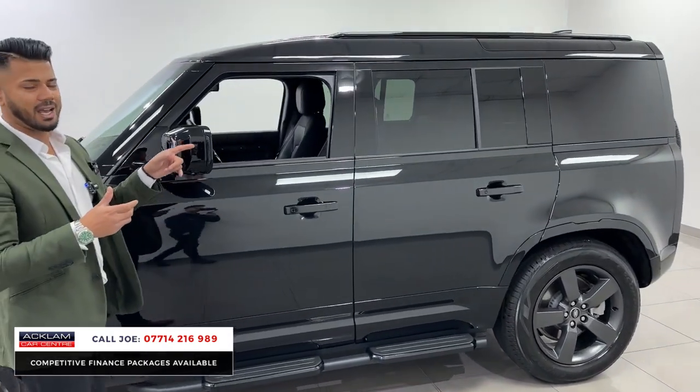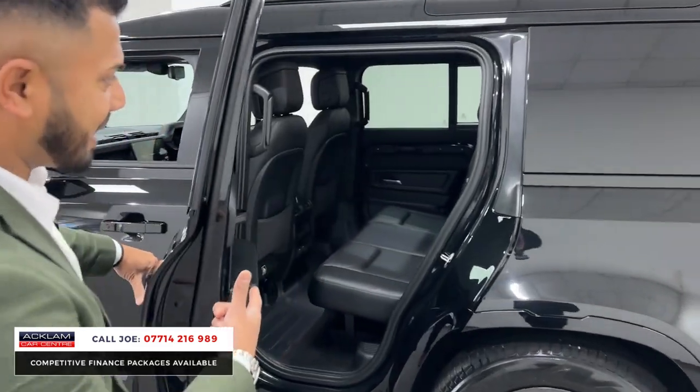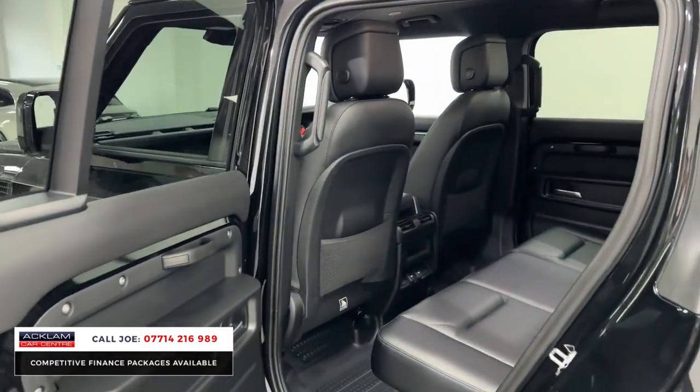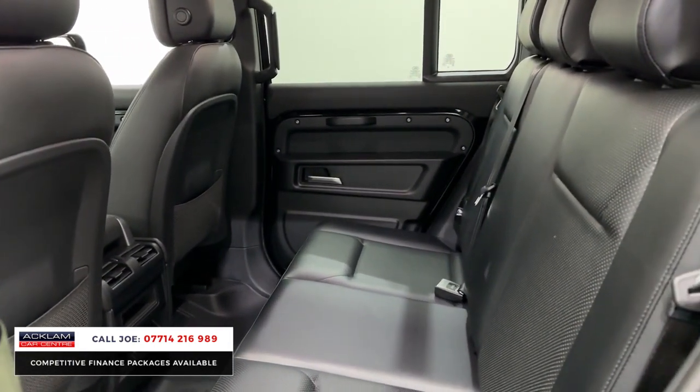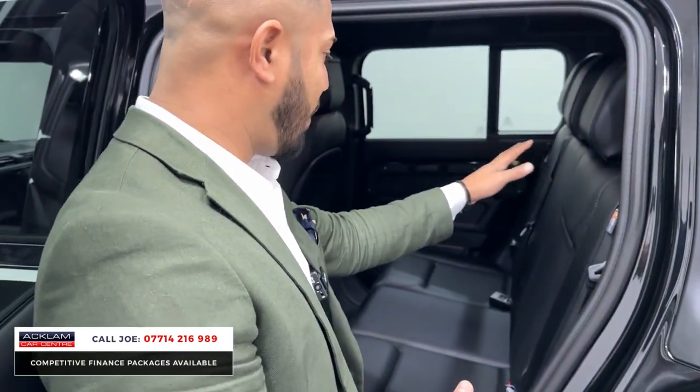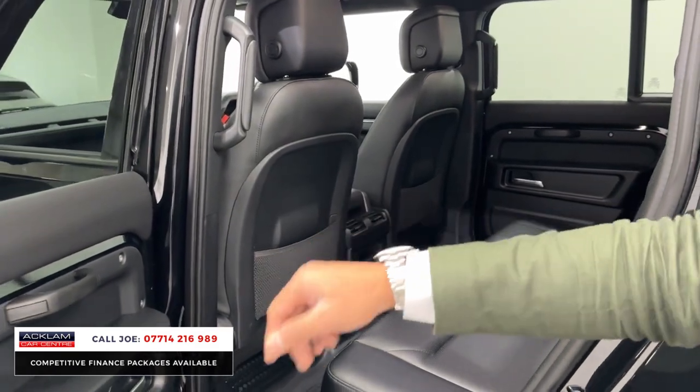You've also got the fixed side steps finished in black. This one not only has had the rear seat conversion but has also had the windows put back in as well. The conversion isn't a cheap one — this is very good quality, it's nice and smooth. You've got ISOFIX attachments, triple headrests, grab handles, and different USB sockets around the car.